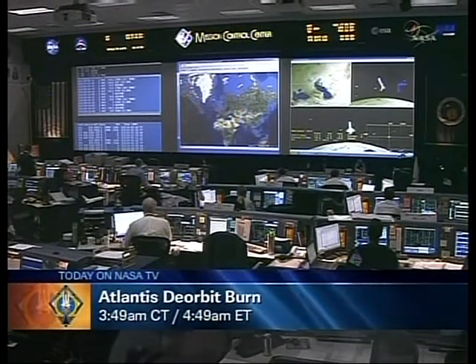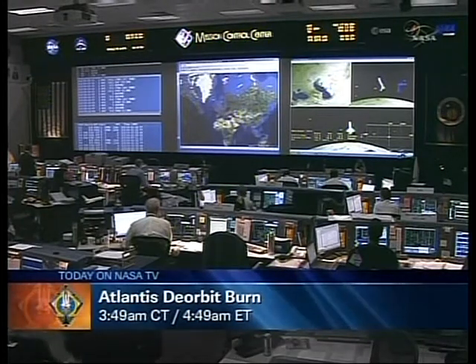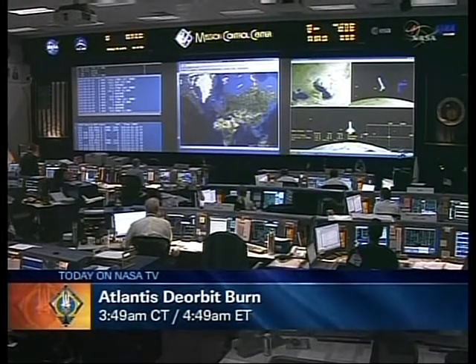No issues have been worked throughout the course of the night — clear skies, 10 miles visibility, virtually no wind to greet the four crew members aboard the space shuttle Atlantis.